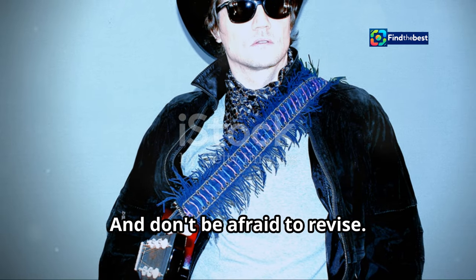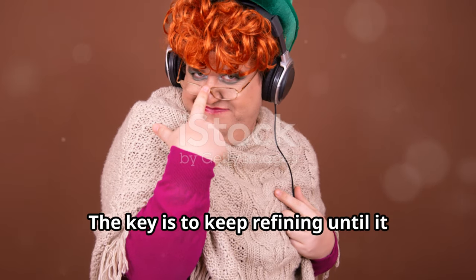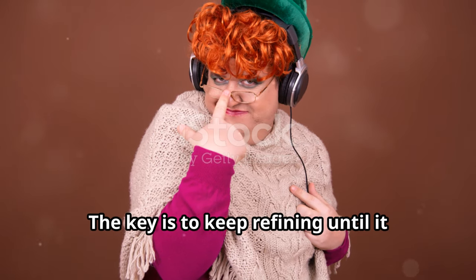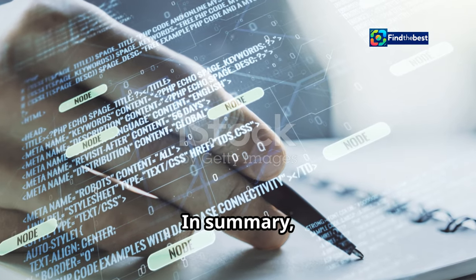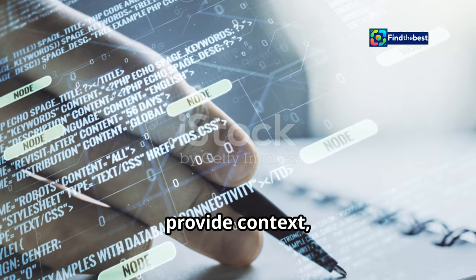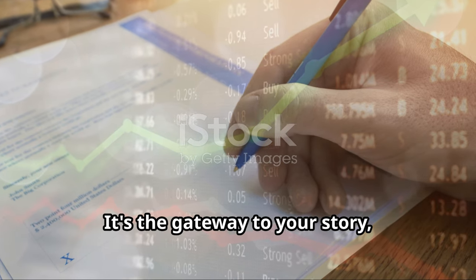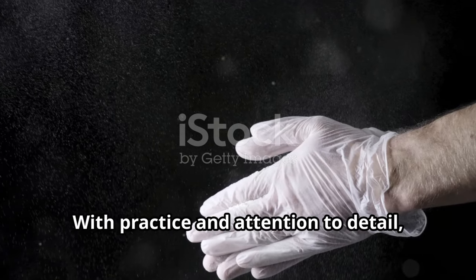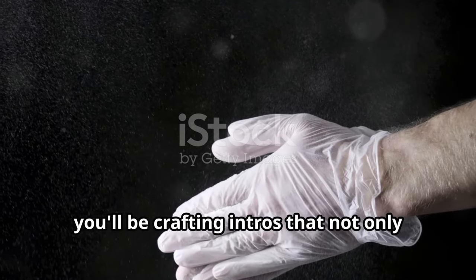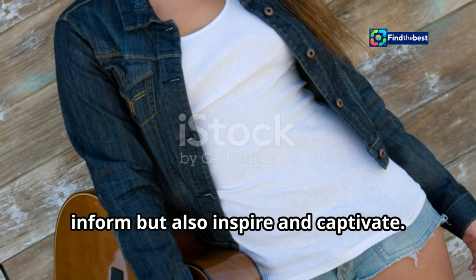And don't be afraid to revise. Sometimes the first draft isn't perfect, and that's okay. The key is to keep refining until it feels just right. In summary, a killer section intro is your chance to set the tone, provide context, and entice your audience. It's the gateway to your story, so make it count. With practice and attention to detail, you'll be crafting intros that not only inform but also inspire and captivate. Happy writing!